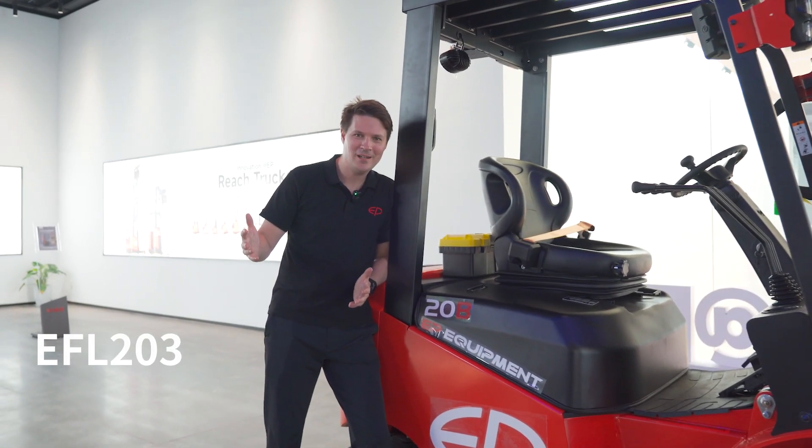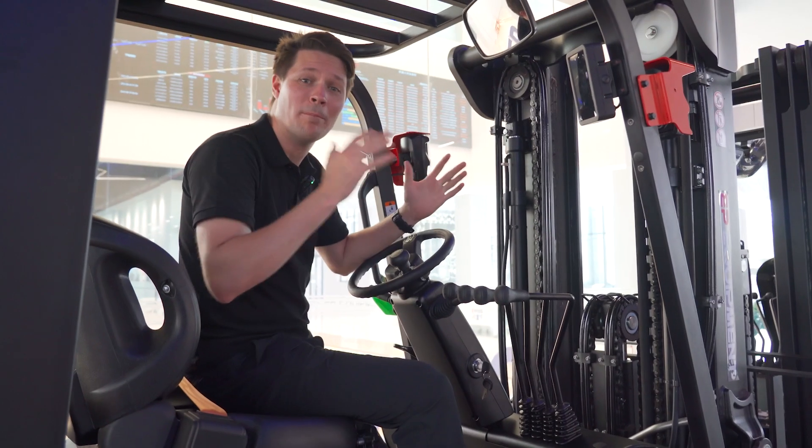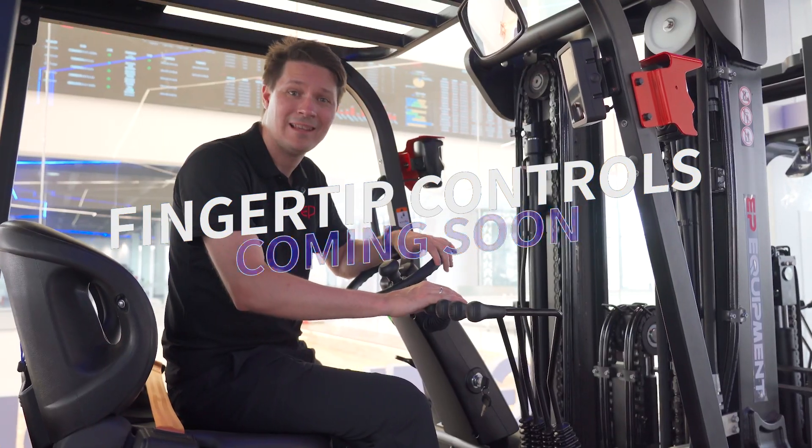The EFL-203 comes in the B version and the P version for even higher performance. While both machines come in standard with manual levers, the EFL-203 will offer fingertip control later this year.